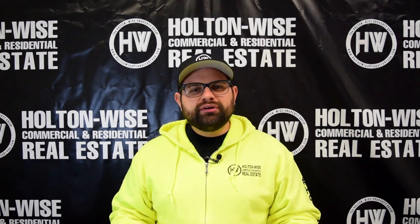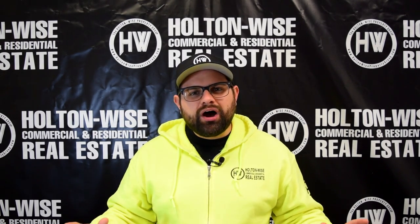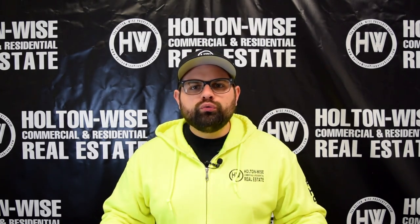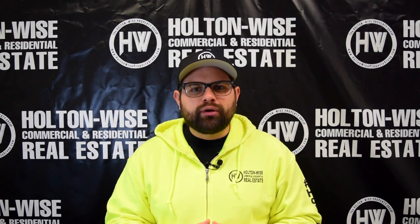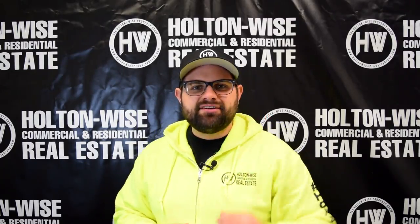I want you to go ahead and click the subscribe button. Because what I do — I help real estate investors nationwide invest in the most highly profitable rental real estate in the entire country. And it does not matter where you live. My company, Holton Wise, handles everything from sourcing the property, to the property management, to the insurance you need on the rental asset. Today, we're going to go over three highly profitable rental properties in the Cleveland market. Let's dive in.